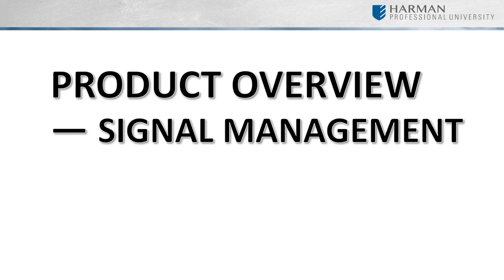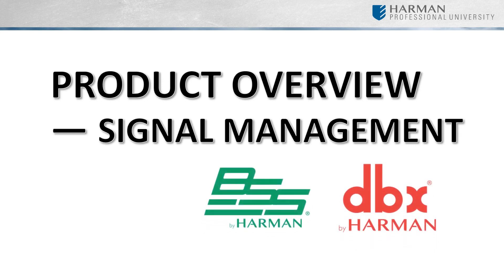Welcome to the DSP Product Overview. We will focus on two brands, BSS and DBX. They both offer many different types of processors for professional audio applications. In this module, we will explore some of the most popular offerings from them both, including the controllers end users can utilize for various functions throughout the processors.